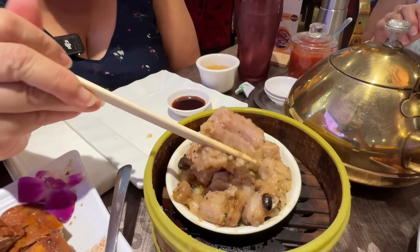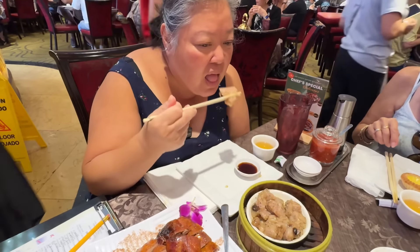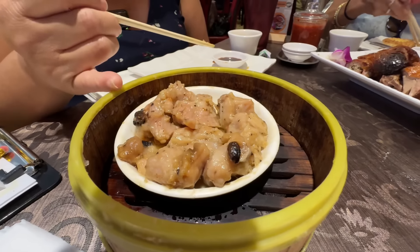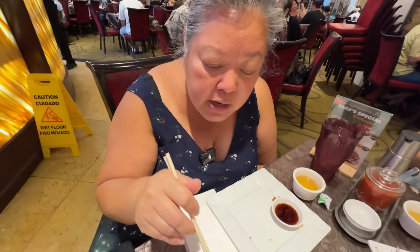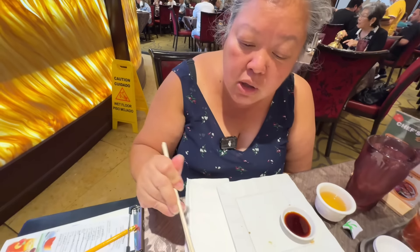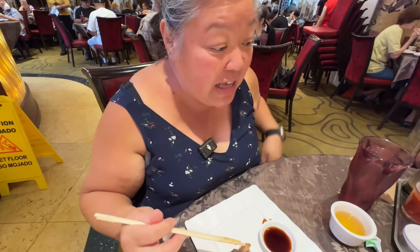This pork dish is hot, so I let it cool off. Tender pieces of pork — I want more black bean taste but it's very good. You can tell the quality of the pork is really high. I'd like a stronger black bean flavor, but overall it's still good. Let's move on to the duck.